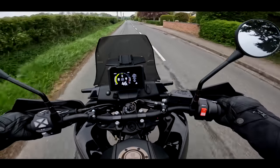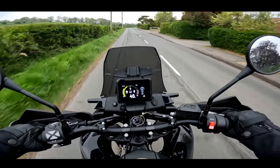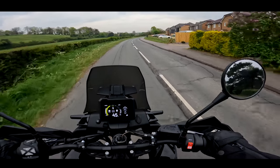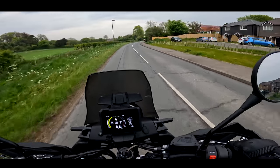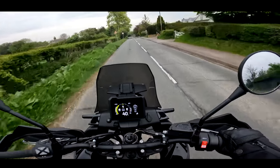Welcome along, ladies and gentlemen, to an early Tuesday morning. It's currently just turned 7am. I'm on my way to pick up a new bike from KTM. I've got myself a new two-week loaner, so I thought let's invite you along, because I've got a few things to tell you.